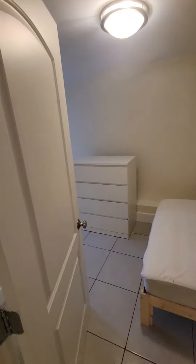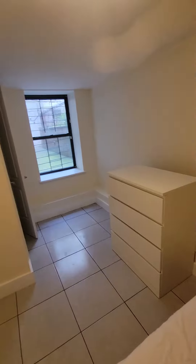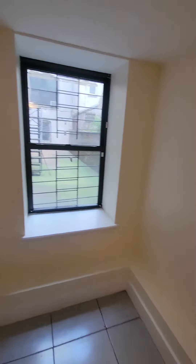Here's your bedroom — it's actually pretty big for a basement apartment. Nice big closet here.